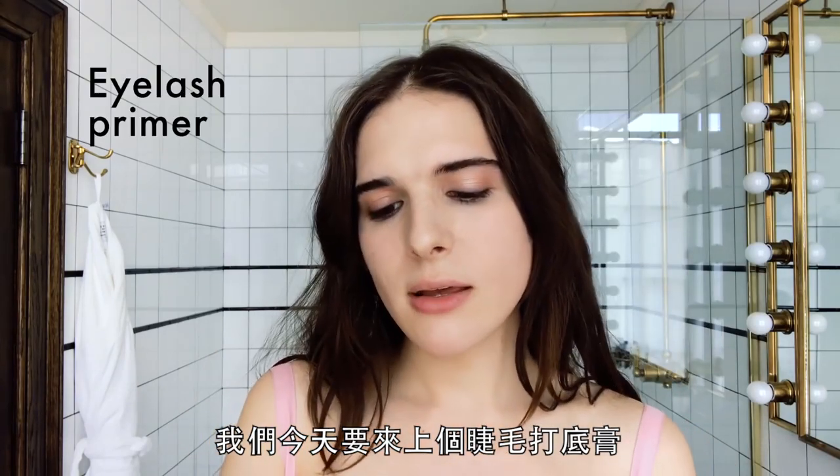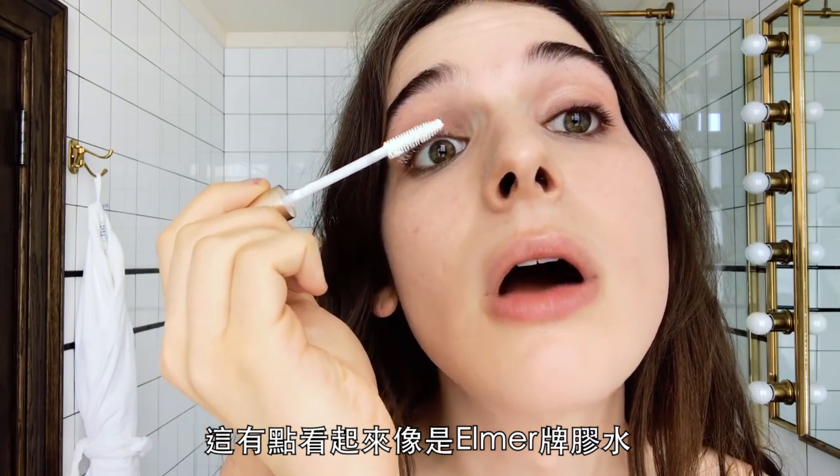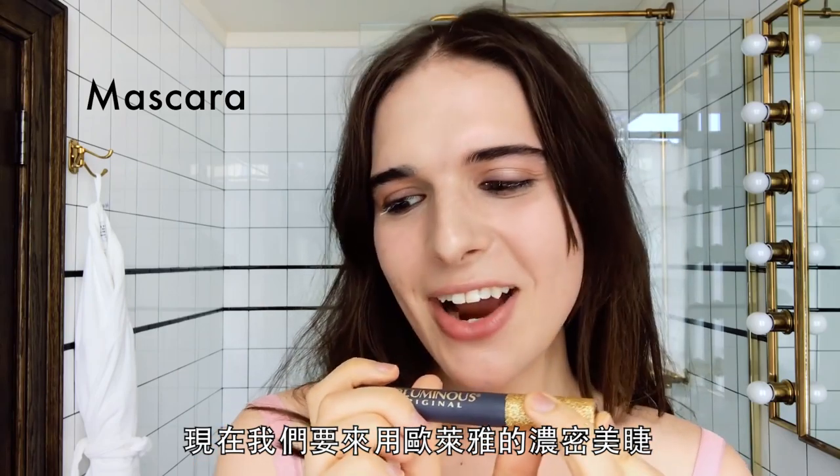We're going to do an eyelash primer today because we're fancy. It looks kind of like Elmer's glue. So now we're going to use L'Oreal Voluminous Mascara.